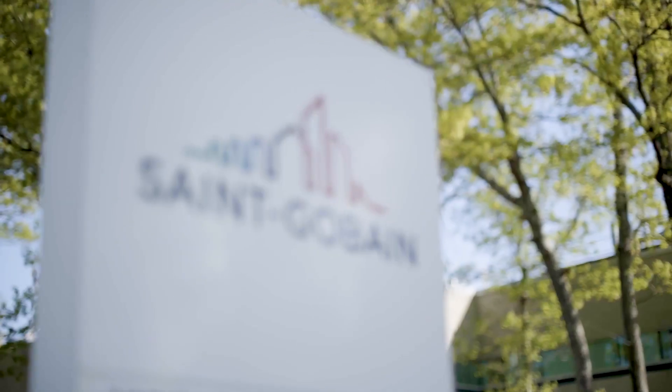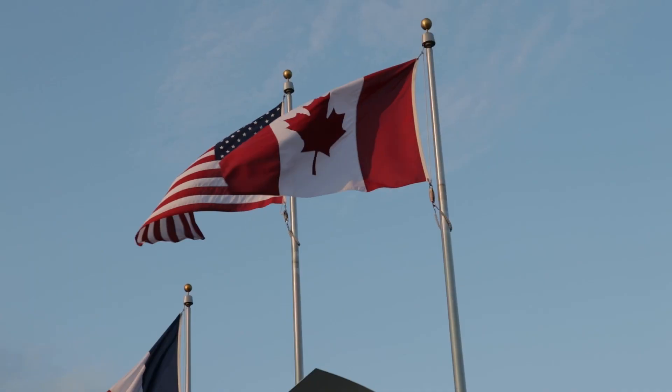My name is Ying Cai and I'm the VP of Research and Development at Certainty Interior Products Group. As a leading construction manufacturing company in North America, simply put, we make products that build buildings.